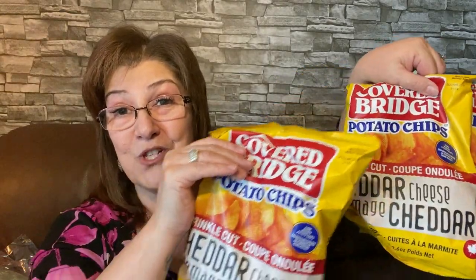My Dollar Tree haul is very small. My husband is on a kick of these Covered Bridge crinkle cut cheddar cheese chips. I don't know if these are in the US, but here in Ontario we have them. They come in all kinds of flavors — dill pickle, sour cream, plain, ketchup, and salt and vinegar. He just loves them, so he asked me to grab three bags. For a dollar fifty — yes please!